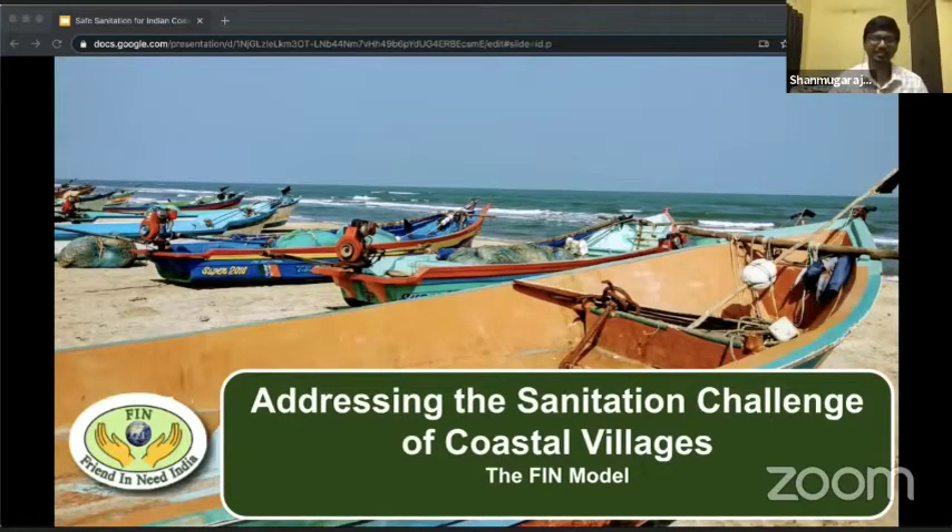Hello, everyone. Welcome to this presentation on addressing the sanitation challenge of coastal villages. This presentation is based on our experience for the past 14 years in Kameshwaram, which is a coastal village in South India.